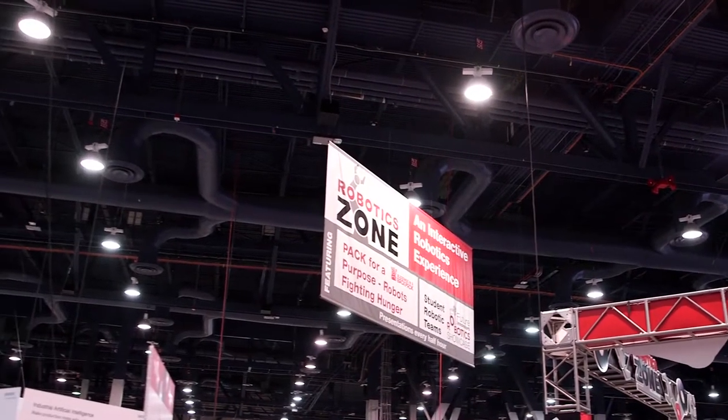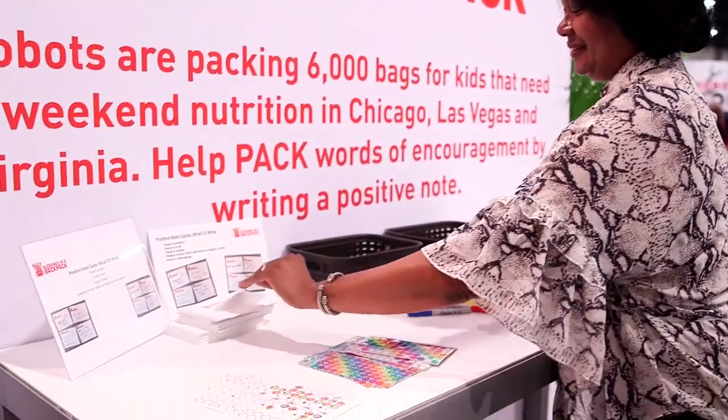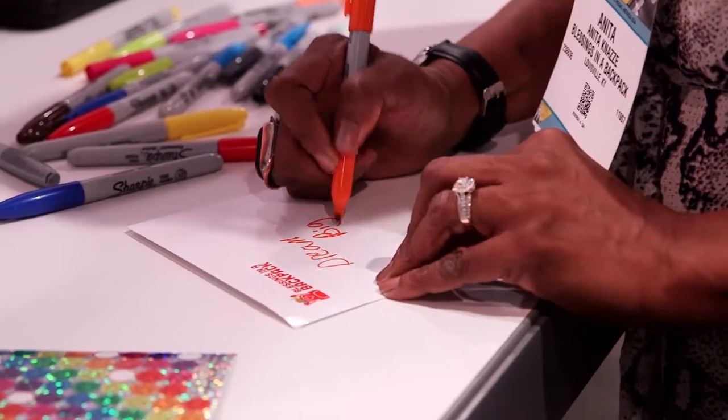Everybody who stops at our booth or comes to this area, we have them write inspirational note cards if they want to stop and take the time. And so there's just a lot of people excited about it — they're taking the time to do it, to make a difference in a child's life.